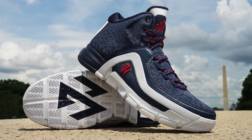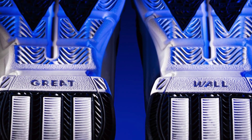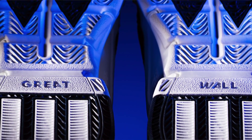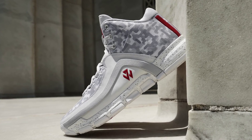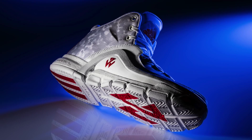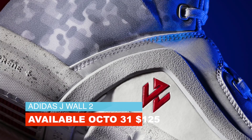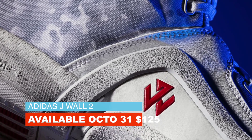Officially announced today, the shoe was actually revealed a few weeks ago back on Periscope in the DC area. The shoe features Adaprene Plus for the cushioning and a quick frame upper for support. The design hasn't changed a lot from the first model, but it does have some detailing that I'll save for the unboxing. You can look for the first colorway to arrive on October 31st for $125.